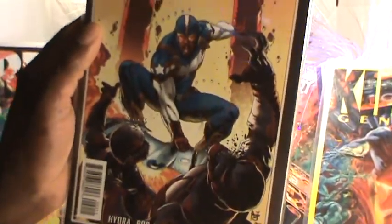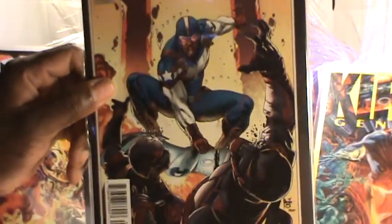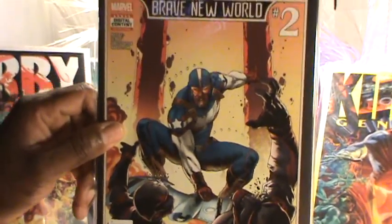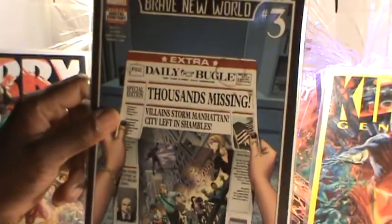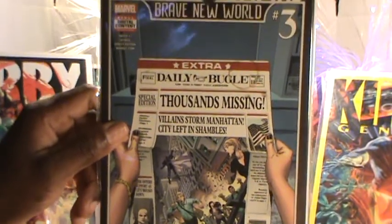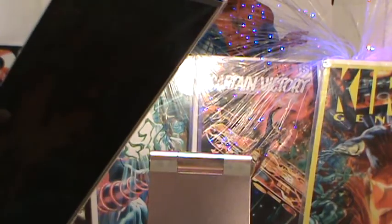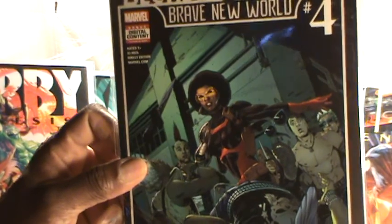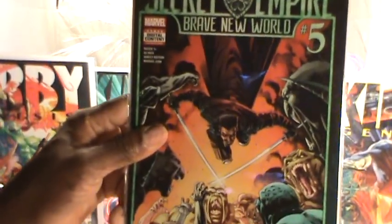I will be reading these and doing a comic book review on them, then putting them on eBay or our website — probably both — for sale. I'll sell them as a lot and also individually. I really like that Misty Knight cover showing her with that bionic arm, and the Blade cover as well.